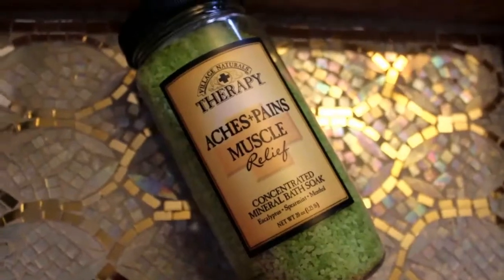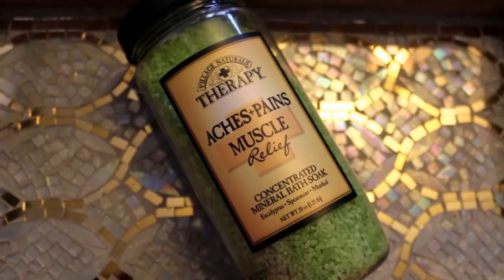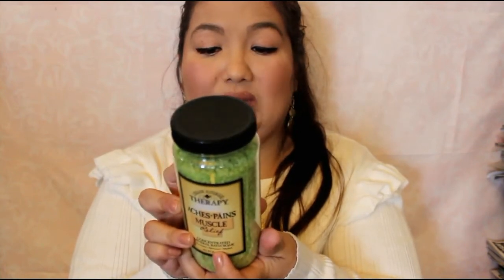Moving on to what I picked up at Rite Aid to help with my cold — I got a mineral bath soak from Village Naturals. It's for aches, pains, and muscle relief, and it has eucalyptus, spearmint, and menthol in it — good for clearing the sinuses. You just add it to your bath water. I love the color green. Oh, that is strong — you can really smell the menthol. I just want to sniff it all day until my nose is completely cleared.